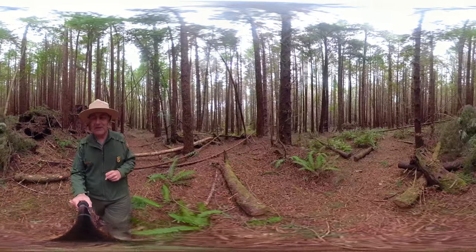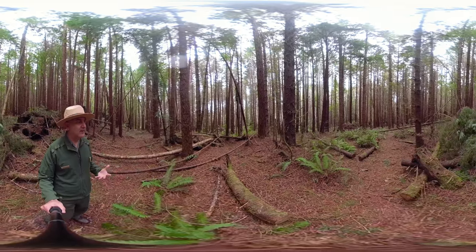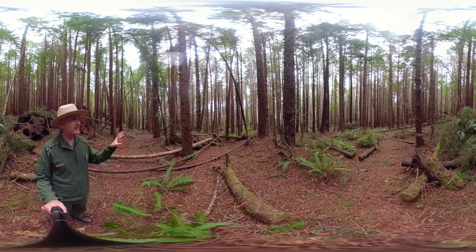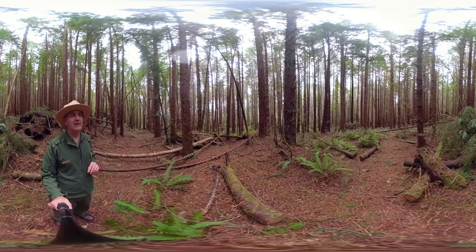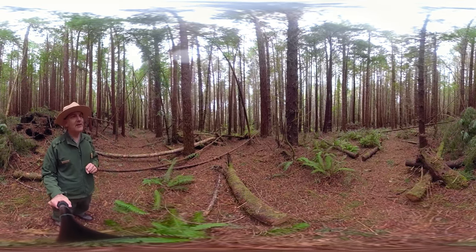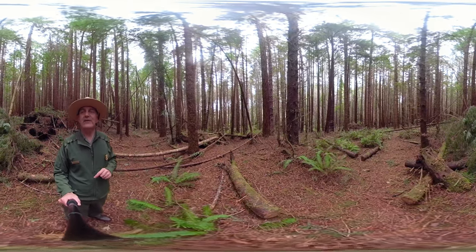In second-growth forests, they're not healthy habitats. They're degraded in their structure and their quality, and these trees are very, very crowded. There's almost a thousand of them per acre. They're all struggling to get any more height. They're not going to be more than a hundred feet tall. They're skinny, young, unhealthy trees.